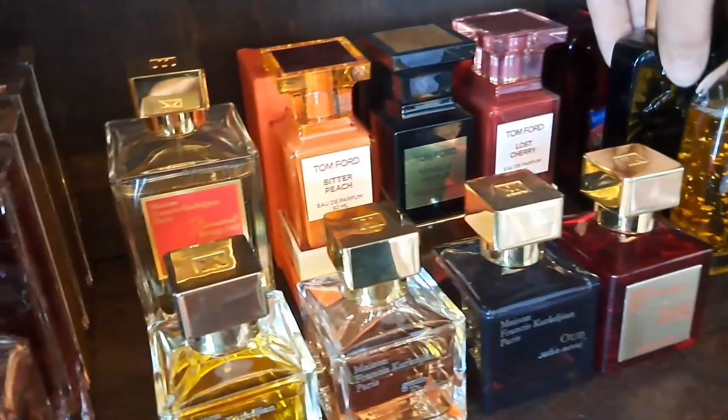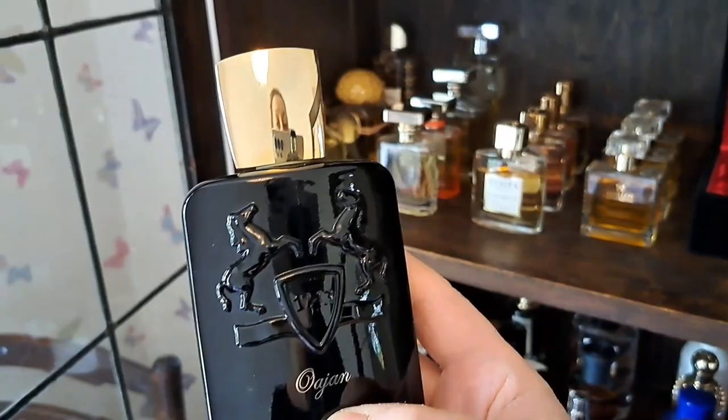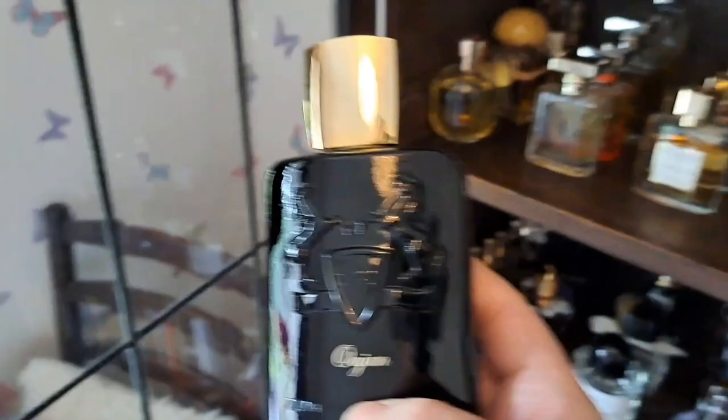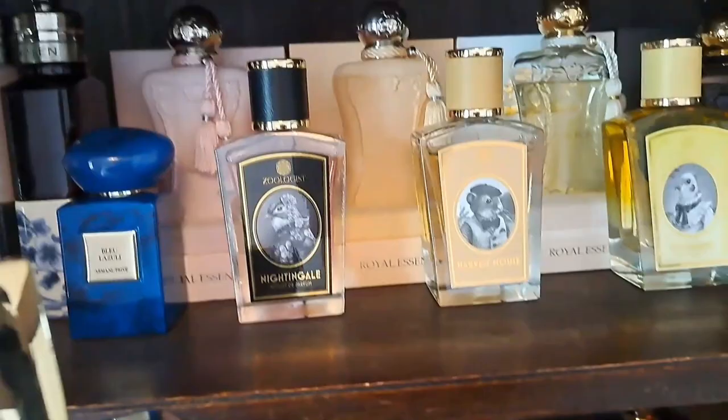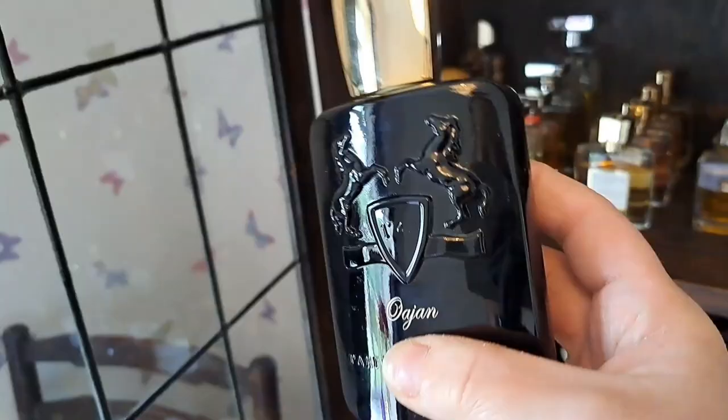Another Parfums de Marly - I always forget I have five! Oajan is so addictive - my apple strudel fragrance: a boozy, apple-y strudel. Gets compared to Angel's Share by Kilian; I personally love these chunky flask bottles from de Marly. I wear it around Christmas time because it has festive food vibes - boozy and apple-y, though I think the cinnamon is giving me the apple vibe rather than actual apple. I absolutely love Oajan.